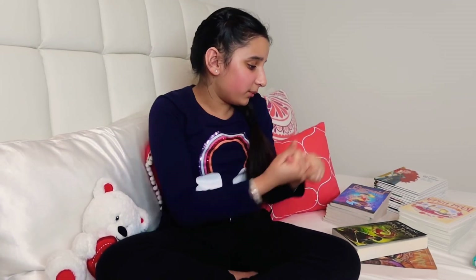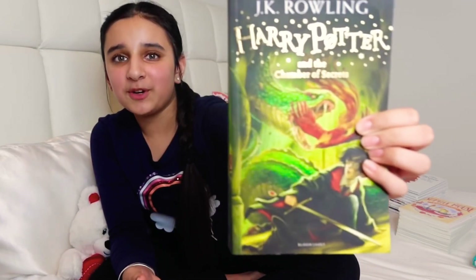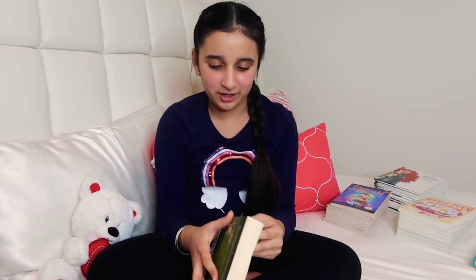Now I'm going to move on to my Harry Potter books. I have two books. The first one is Harry Potter and the Chamber of Secrets. This book is very nice — I'm about this far in and I really like it. It just makes me so happy whenever I read it. I really love Harry Potter.